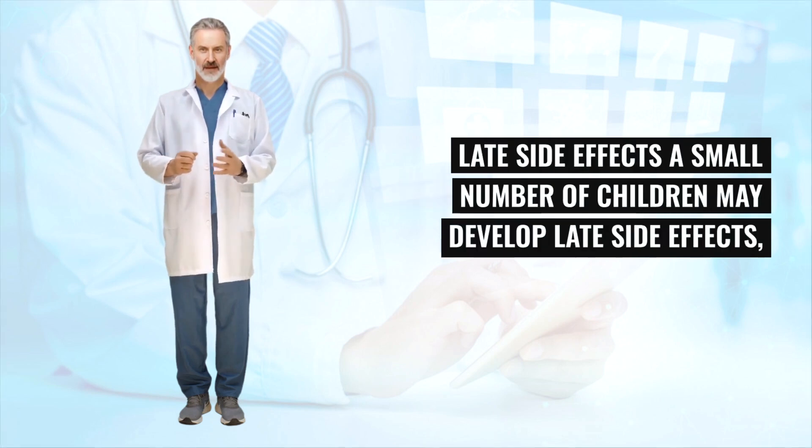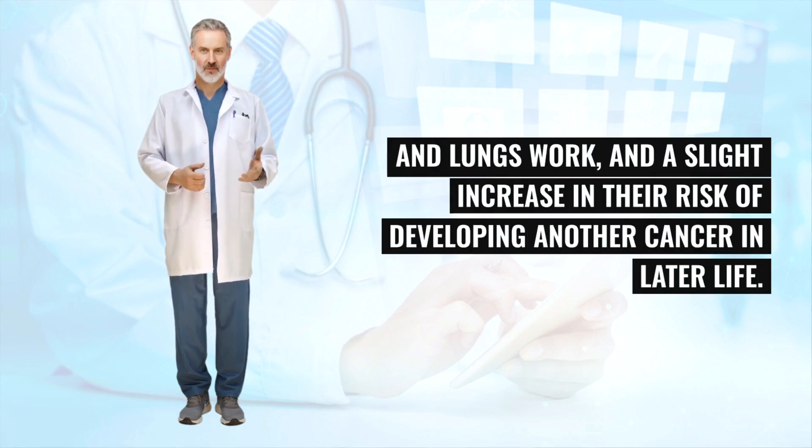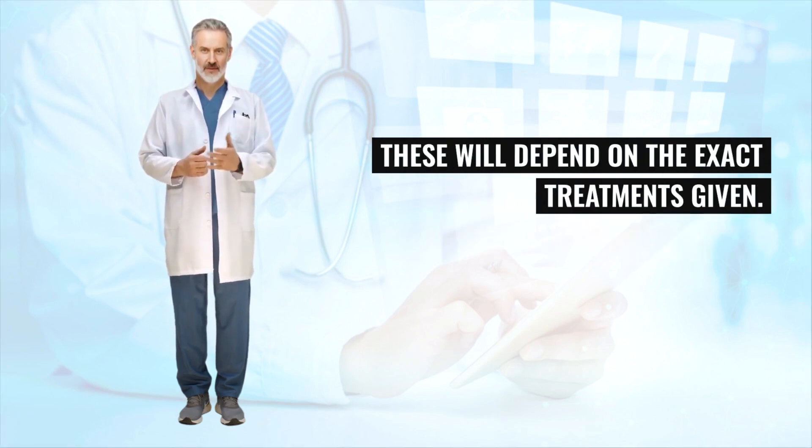A small number of children may develop late side effects, sometimes many years later. These include a possible reduction in bone growth, a change in the way the heart and lungs work, and a slight increase in their risk of developing another cancer in later life. Infertility is a possible late side effect, although this is rare. Your child's doctor or nurse will talk to you about any possible late side effects, which will depend on the exact treatments given.